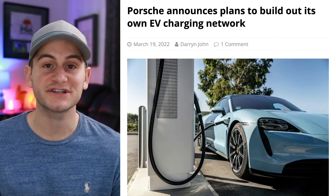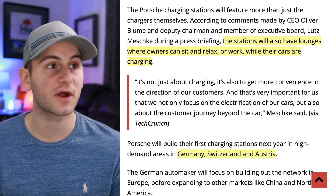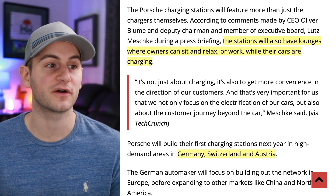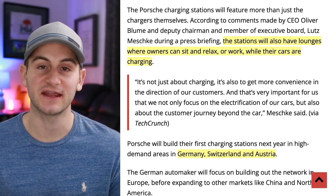Over the weekend, Porsche announced it will be building out its own EV charging infrastructure, which is a big move. Porsche said the stations will have lounges where owners can sit, relax, or work while their cars charge. The buildout is going to start in Germany, Switzerland, and Austria.